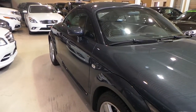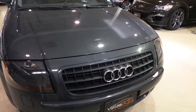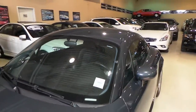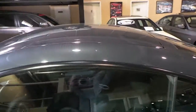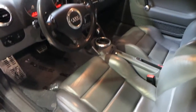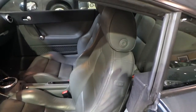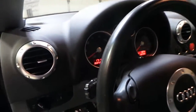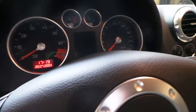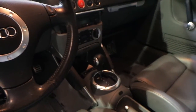Again, no scratches, no dents. Just walk you over to the interior. As you can see, there's very little wear on the leather, no tears. 134,000 kilometers. Automatic transmission.